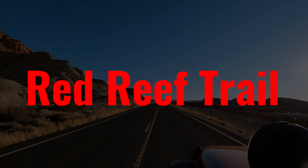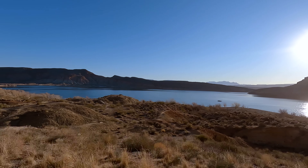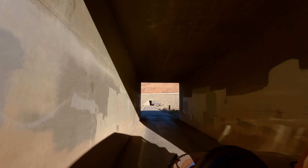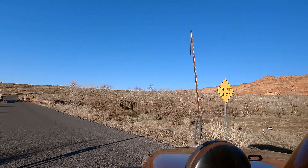On one of our late night social media power scrolling sessions, we saw a photo that one of our friends posted of the Red Reef Trail. It looked really pretty, and we were kind of intrigued by one of its main unique features, which is a kind of sketchy climb up some slick rock into a canyon.